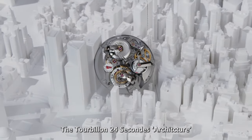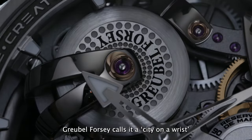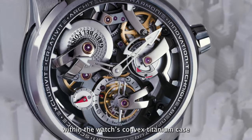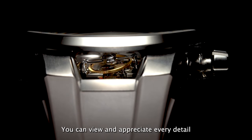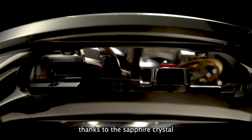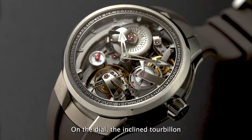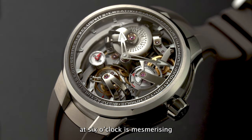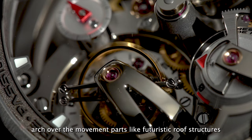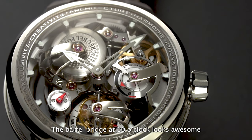The Tourbillon 24 Seconds architecture is a technical and aesthetic masterpiece. Gobel 4C calls it a city on the wrist. Everything looks larger than life within the watch's convex titanium case. You can view and appreciate every detail of the 354-part movement from every angle, thanks to the sapphire crystal apertures around the case band. On the dial, the inclined tourbillon at 6 o'clock is mesmerizing. The polished and spherical titanium bridges arch over the movement parts like futuristic roof structures. The barrel bridge at 10 o'clock looks awesome.